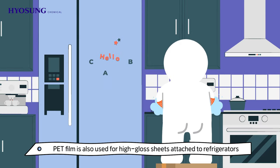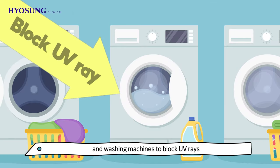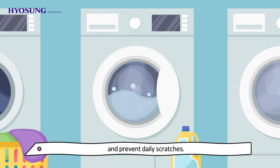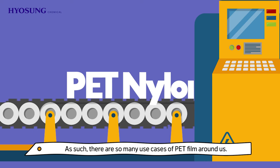PET film is also used for high-gloss sheets attached to refrigerators and washing machines to block UV rays and prevent daily scratches. As such, there are so many use cases of PET film around us.